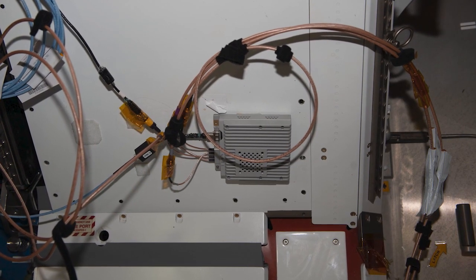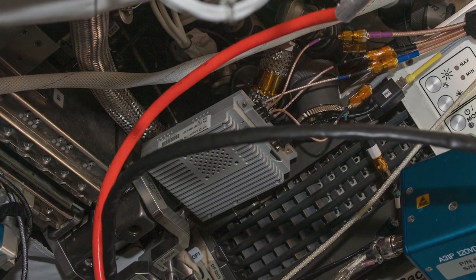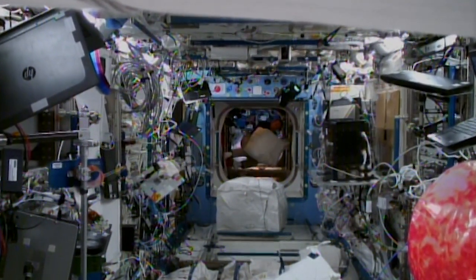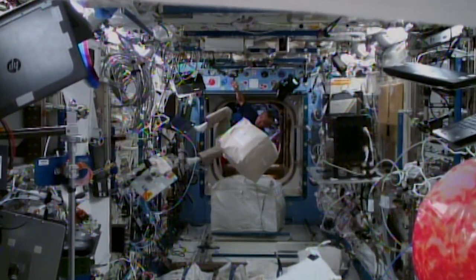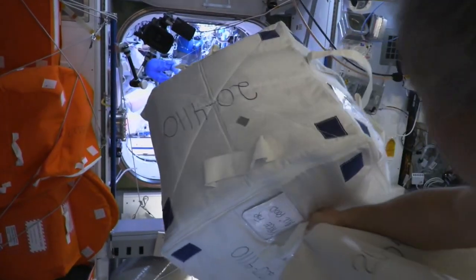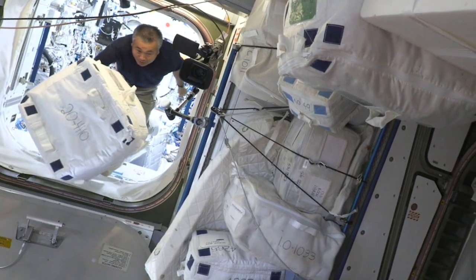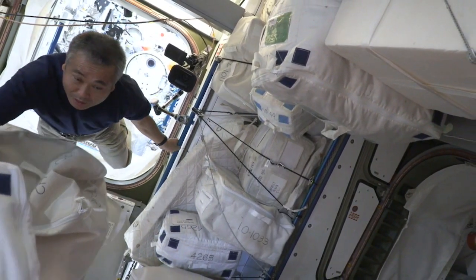RFID tags are similar to barcodes except they are electronic, do not require line of sight, and are able to respond through wireless communication. Although RFID has been used effectively on Earth for over a decade, uses have been primarily in the area of supply chain logistics at the box and pallet levels. Precise item-level tracking and localization and machine interaction utilizing RFID are still in early stages but are rapidly beginning to infiltrate institutions such as retail and commercial avionics.